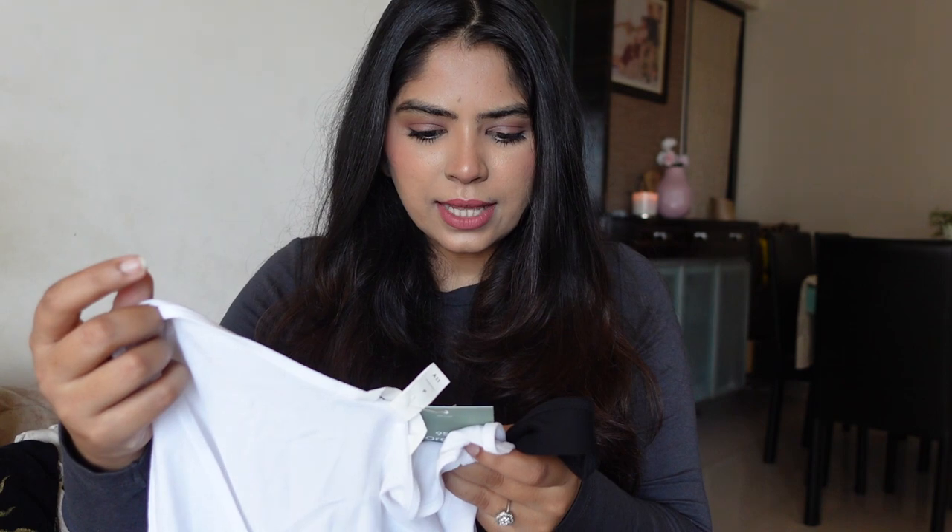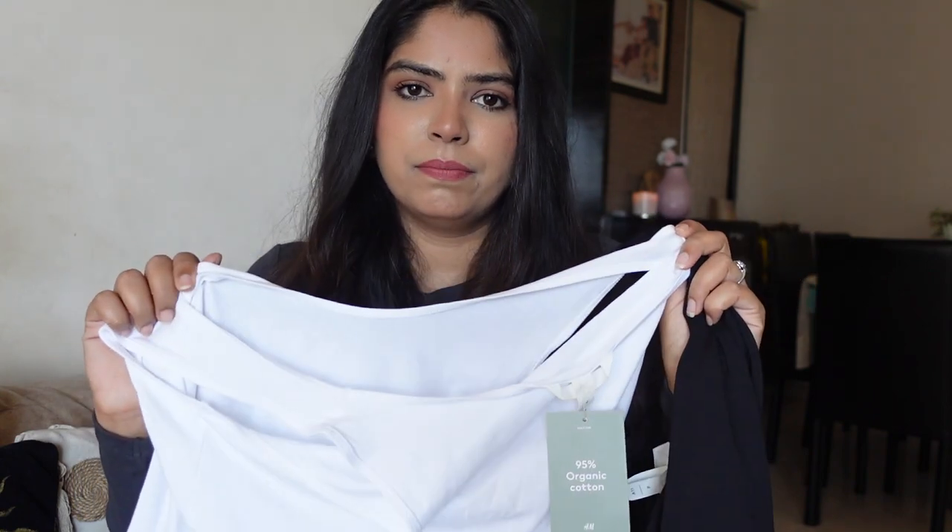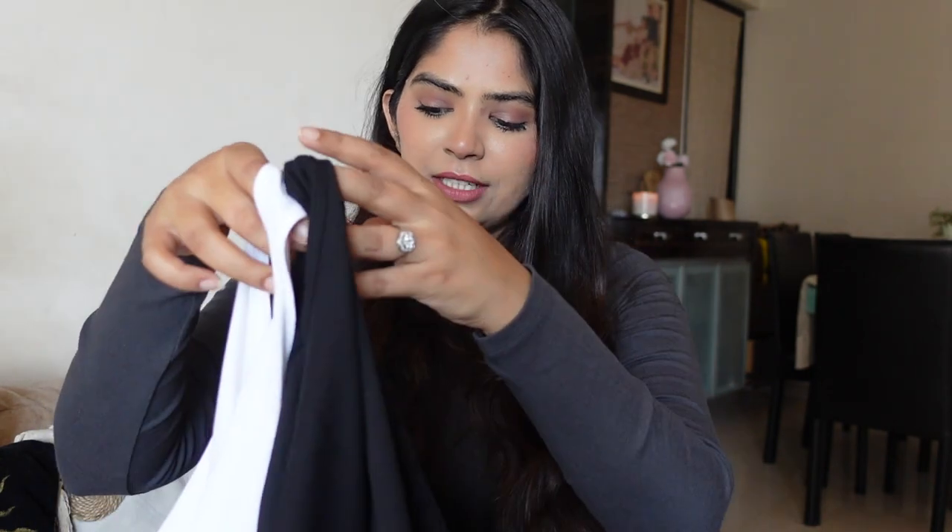Even though I went a size up, they're not baggy — just comfortably fitted. You can chill at home in them with pajamas or tracks, or take them to the next level paired with denims. Currently maxi skirts are trending, so these tanks are going to be a great fashion piece for this season.